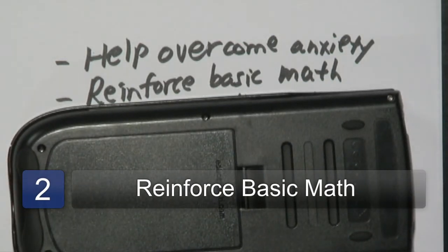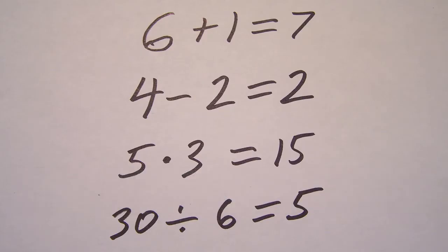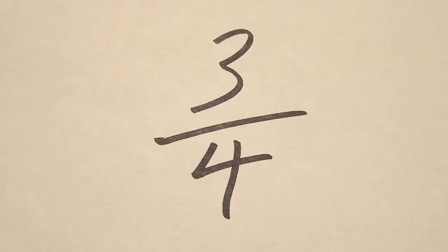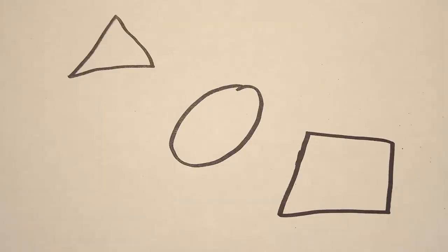Have them reinforce the basic math skills, especially with the arithmetic operations: addition, subtraction, multiplication, division, as well as the order of operations. This can also include basic decimal knowledge, as well as fractions, which they use in cooking, as well as financial mathematics, and some basic geometry principles.